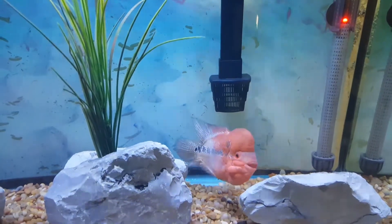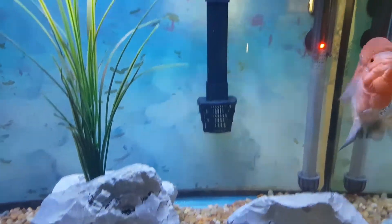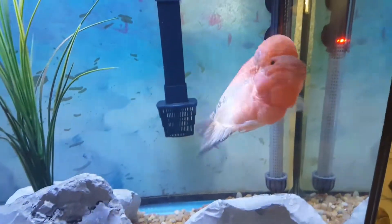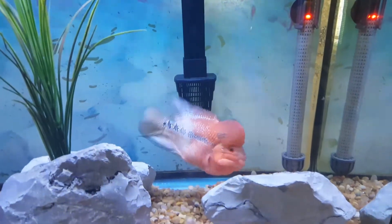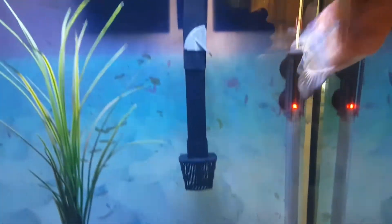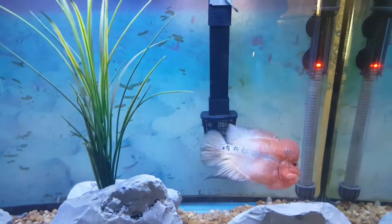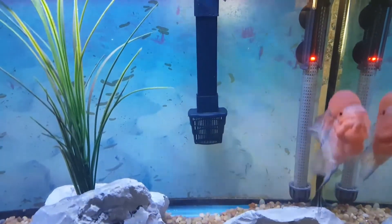It looks like he's been growing and he's growing fast. Hopefully he'll get just as big as his older brother, but only time will tell. As you can see he's very active, very nice and colorful. The video can't quite capture his actual color, but this guy is very red and he's just one nice fish.